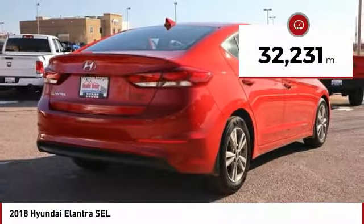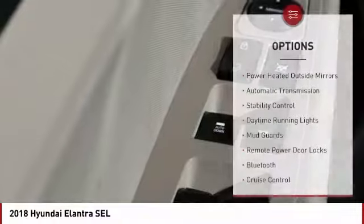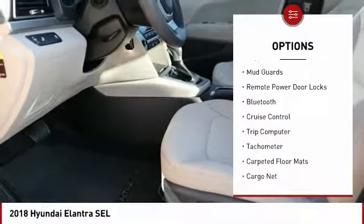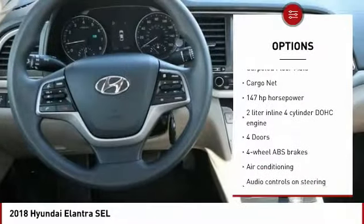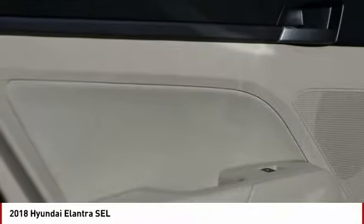This vehicle has less than 35,000 miles. Here are some of this vehicle's great options: power heated outside mirrors, automatic transmission, stability control, daytime running lights, mud guards, remote power door locks, Bluetooth, cruise control, trip computer, tachometer.